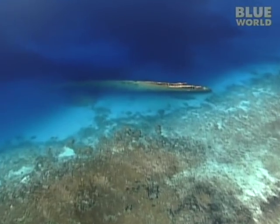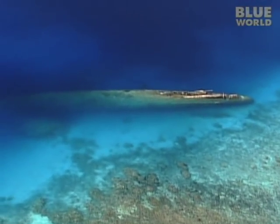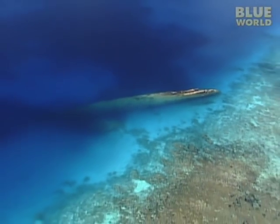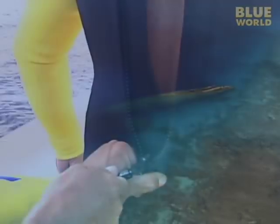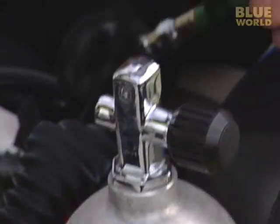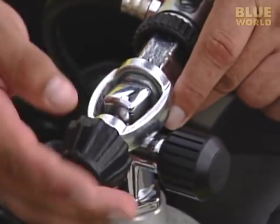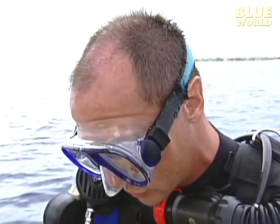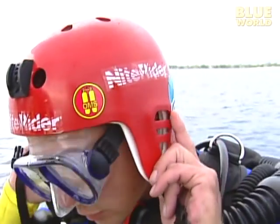The bow lies in over a hundred feet of water, but the stern sticks up above the surface with several props still attached. Analysis by the military has determined that radiation levels are now acceptable for exploration of the wreck, so our team suits up to explore the Prince Eugen.